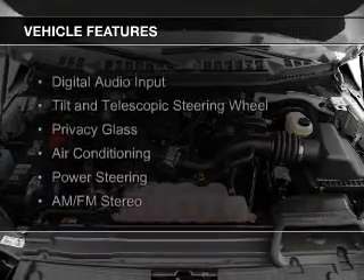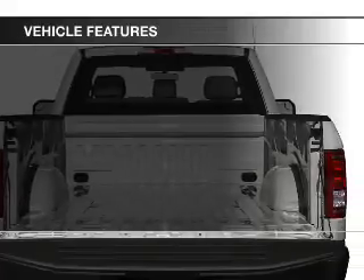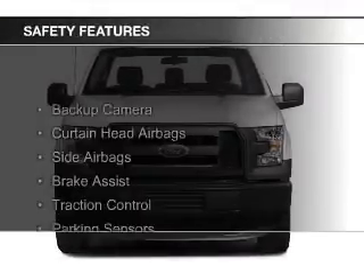The features include digital audio input, a tilt and telescopic steering wheel, privacy glass, air conditioning, power steering, and AM-FM stereo.